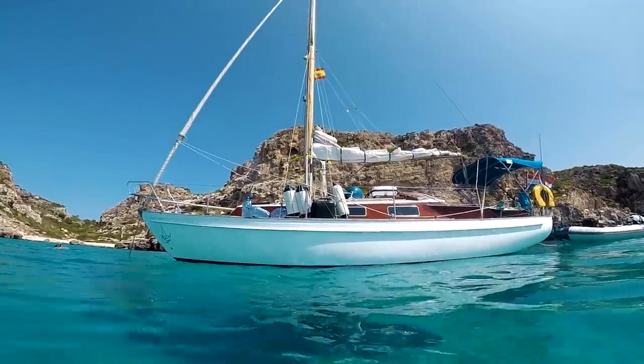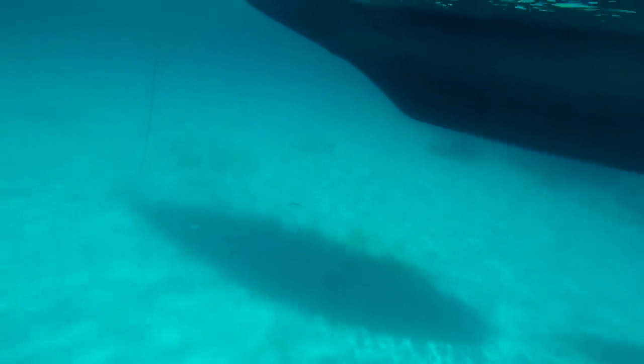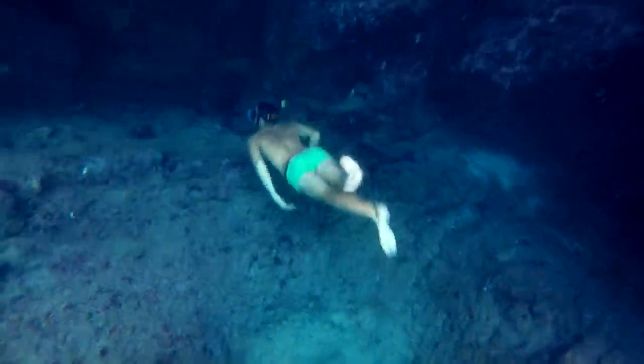It turns out that the bay was perfect for anchoring. We let down our anchor in crystal clear turquoise water. As soon as the boat was secure, we jumped in the water and went snorkeling.